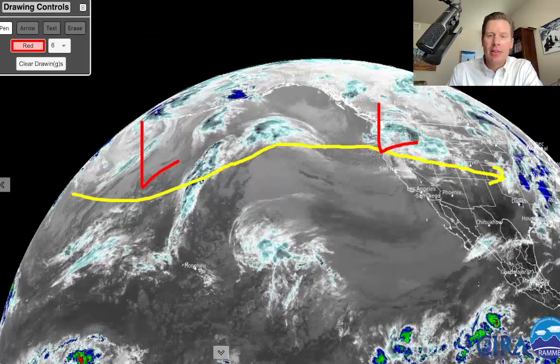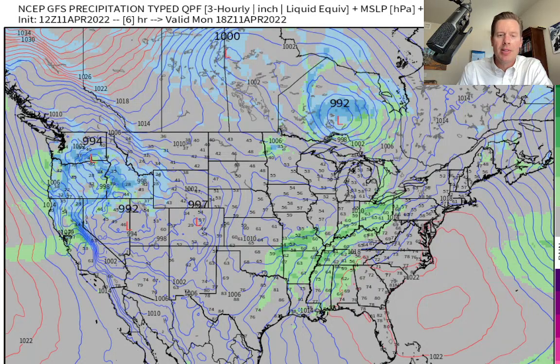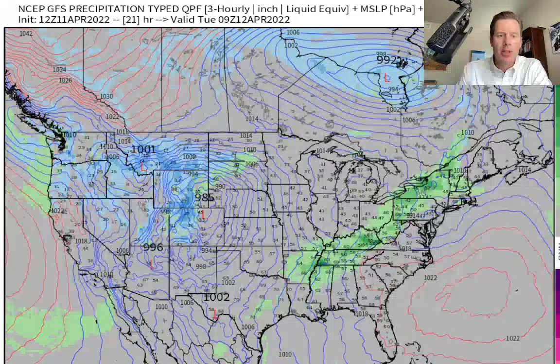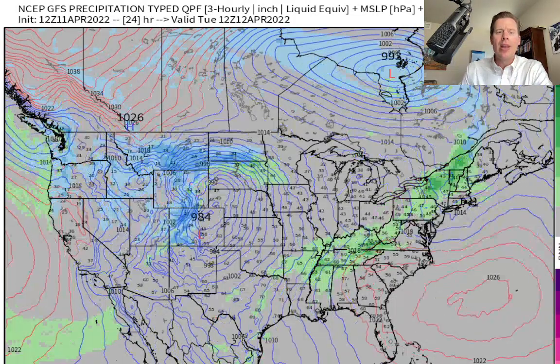Let's look at the GFS model and its interpretation of these events. Here comes this storm system across the west — pretty big. Monday night, Tuesday morning — so tonight and Tuesday morning — you've got snow in Utah, Idaho, Montana, and Wyoming, and Colorado, with a lot of wind as well.